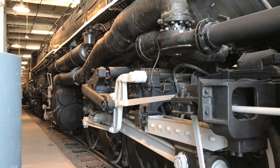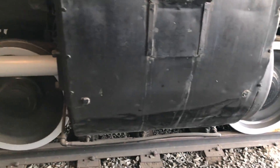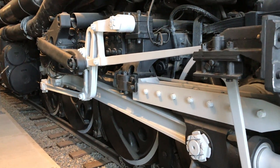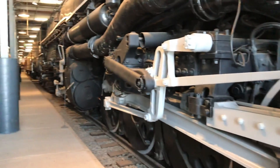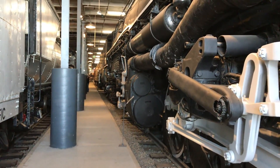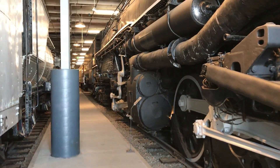The Big Boy locomotive is a 4-8-8-4 locomotive, which means there are four wheels on the pilot truck, eight wheels on the first engine unit, eight wheels on the second engine unit, and four wheels on the trailing truck underneath the firebox.